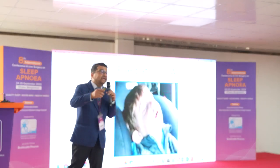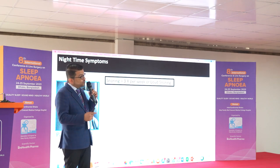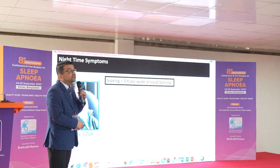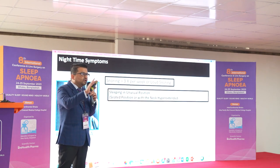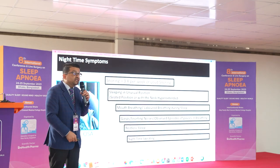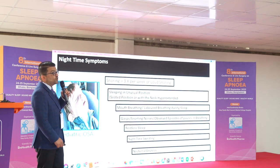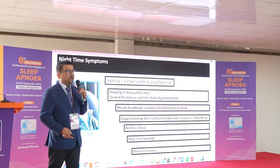Another important subset is the pediatric age group, where history is quite different from adults and is usually given by parents. Nighttime symptoms include snoring louder than usual more than three times a week, restlessness during sleep, unusual sleeping positions, hyperextended knees, mouth breathing, and excessive night sweating. Excessive nighttime sweating in a child should prompt evaluation for sleep apnea. Nocturnal enuresis — a six or seven year old child still using a diaper at night — is also a reason to reconsider sleep apnea.